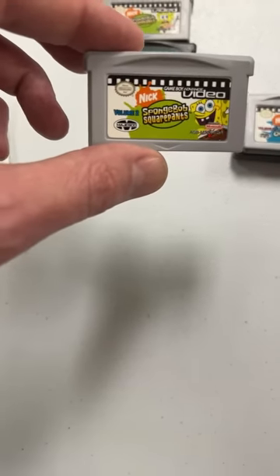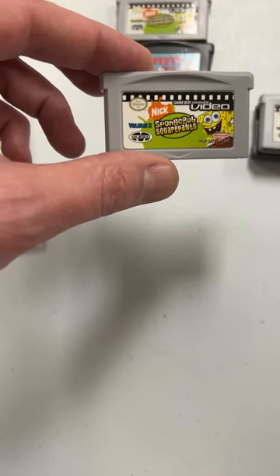Oh, there's one of the old video cartridges — SpongeBob SquarePants movie video.